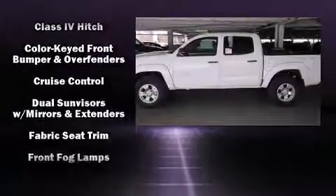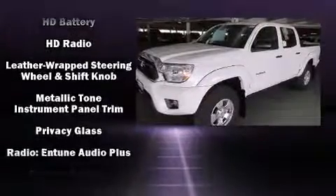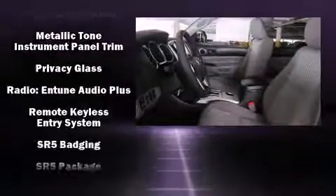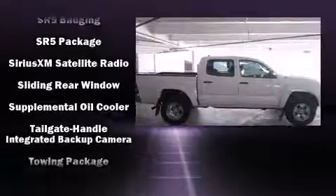A wealth of standard features mean that you no longer have to sacrifice, such as remote keyless entry, a rear-step bumper, front fog lights, skid plates, a trailer hitch, and power windows.